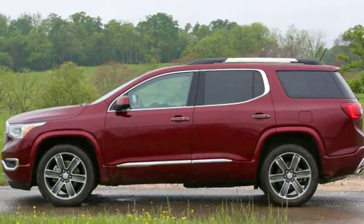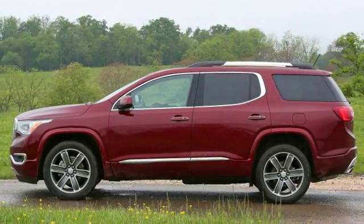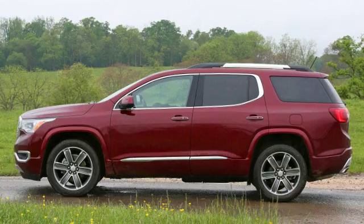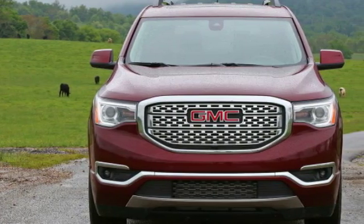There's even an available four-banger, but more on that in a bit. What remains to be seen is whether the downsized Acadia represents a leaner, meaner fighter or if GMC is sending it into battle hamstrung.